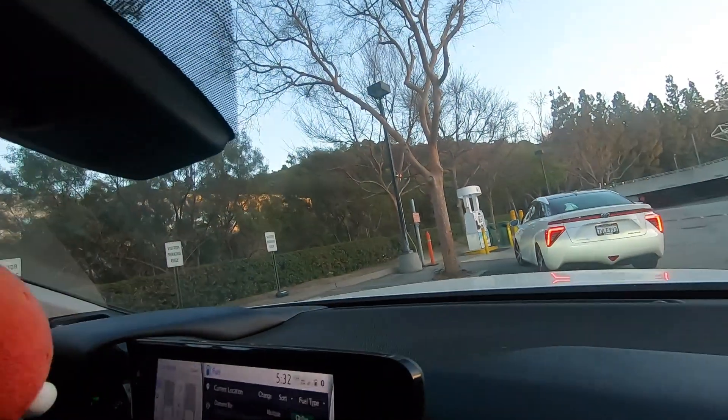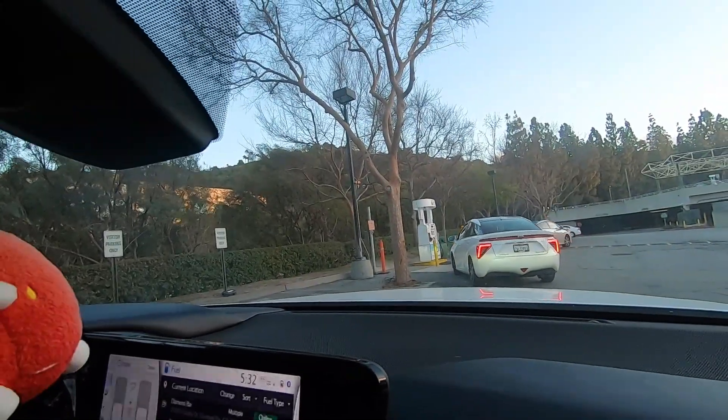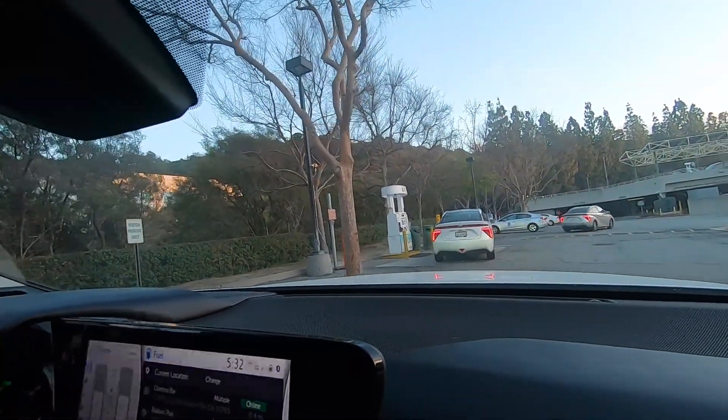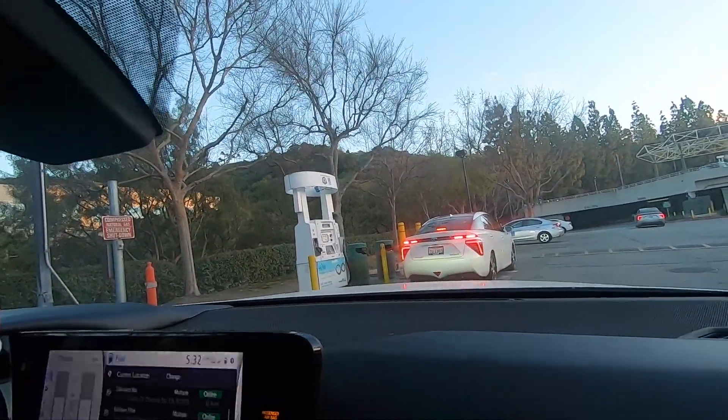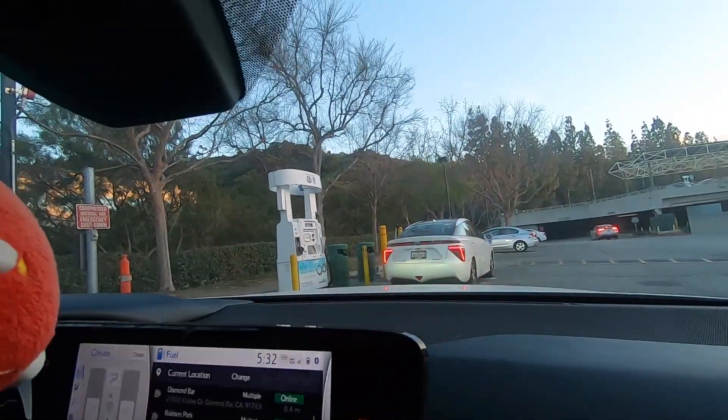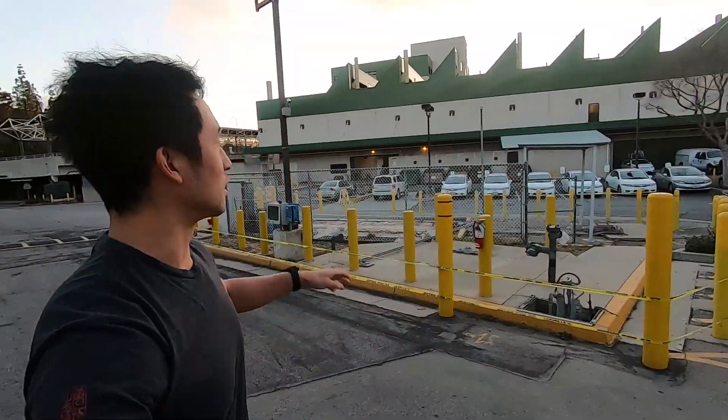It's very dark at night and very quiet. So this is a quick look around the Diamond Bar station. You can see behind me, it's a government building. We have the Mirai here, and we're just waiting. It's just one spot, and I just wanted to walk around. There used to be natural gas stations right here.